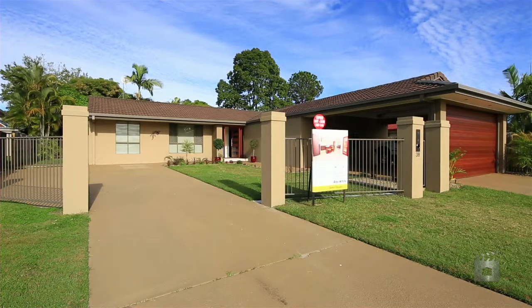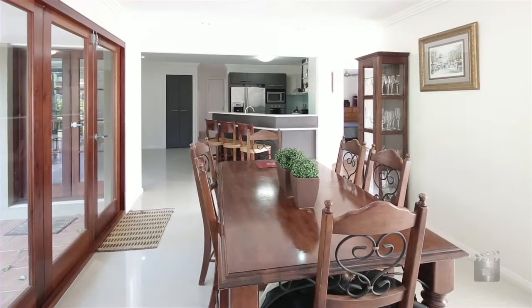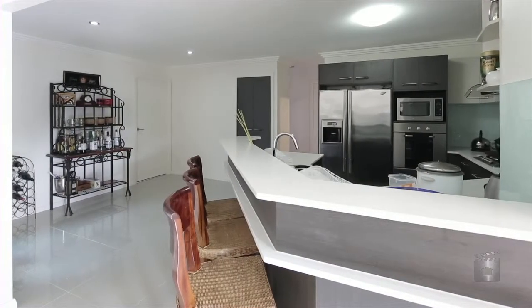Our seller's hand has been forced and this property represents exceptional buying and could be one of the easiest lifestyle choices you will make.